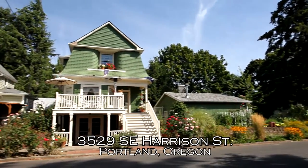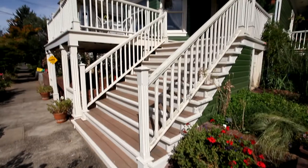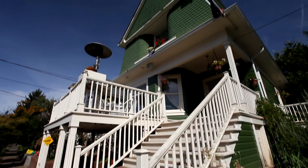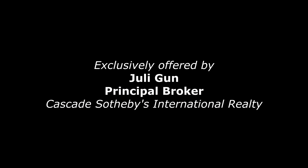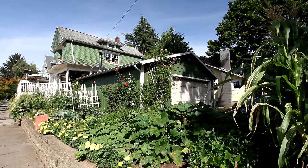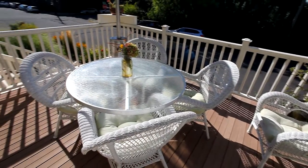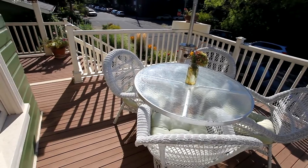Welcome to this beautifully restored 1904 Victorian home, ideally located in southeast Portland's coveted Richmond neighborhood. Situated on a large corner lot with English gardens and elegant outdoor spaces, it's only two and a half blocks to Hawthorne Street, known for its vintage shops, boutiques, and cafes.